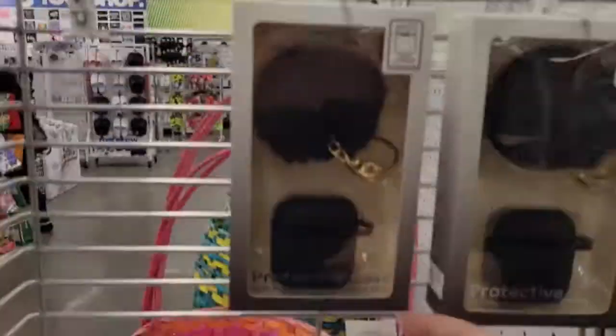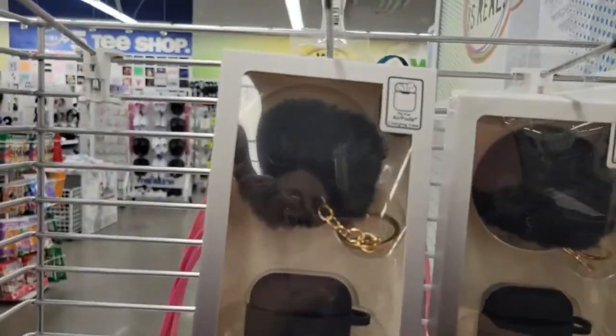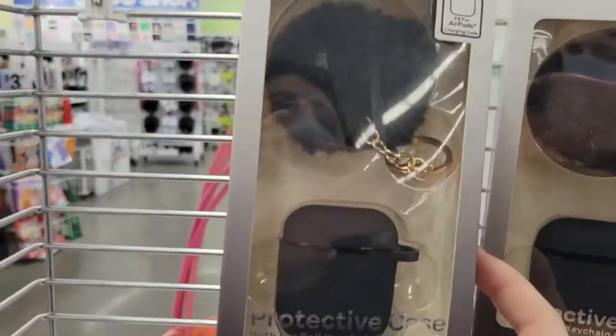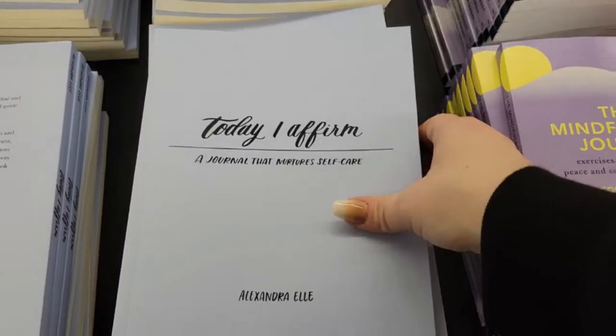For five dollars they also have a really cute protective AirPods charging case with a little pom-pom — super cute.